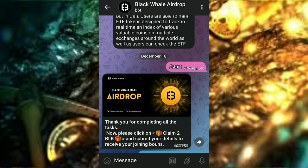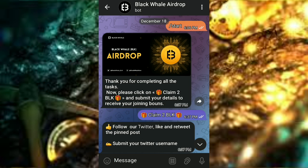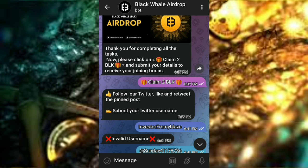The first thing you need to do is click on the description box below where you find the link to this airdrop bot. Click on the link and you'll be redirected to Telegram. Click on Start to begin the process, and then click on Claim BLK.